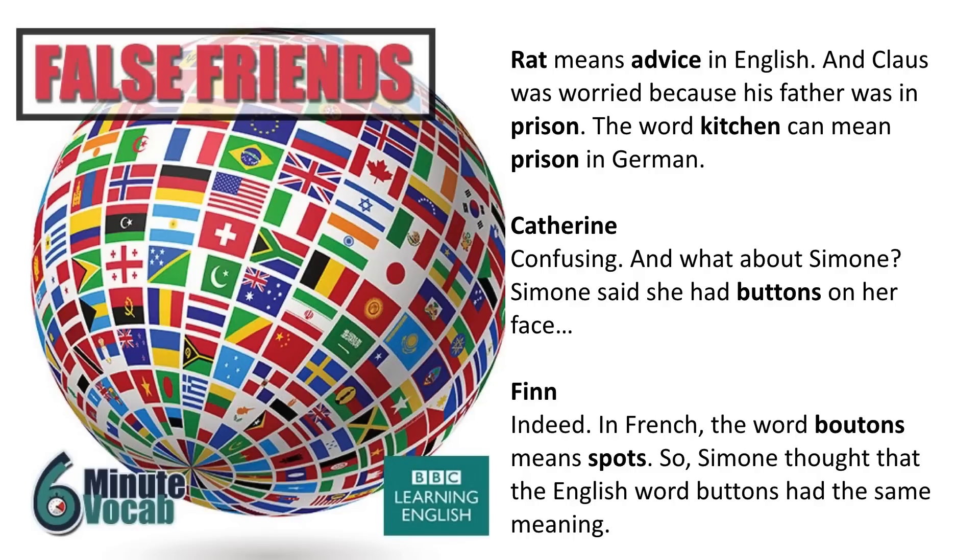And what about Simone, who said she had buttons on her face? In French, the word bouton means spots. So Simone thought that the English word buttons had the same meaning.